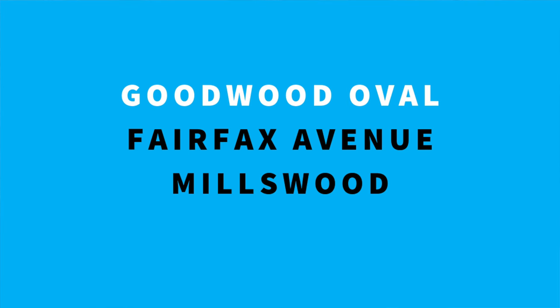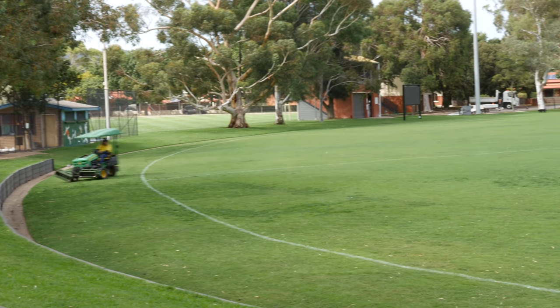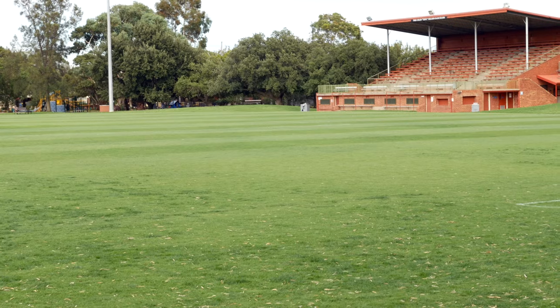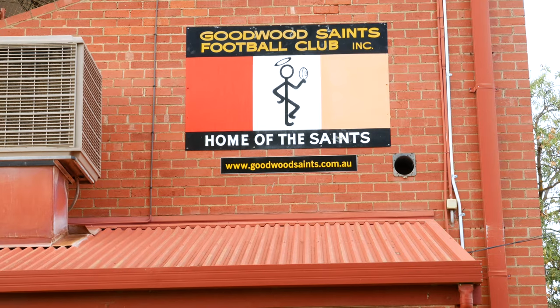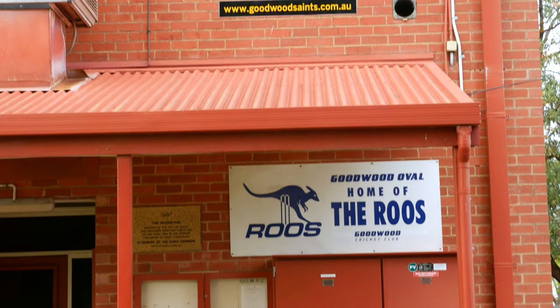Goodwood Oval is just over the train line in Millswood, still within walking distance of Clarence Park. There is shaded play equipment with a fenced area for the really little kids, tennis and basketball courts, cricket nets and a barbecue area. It's also home to the famous Goodwood Saints Football Club, the Goodwood Cricket Club, Goodwood Saints Tennis Club and the United Soccer Club. This wonderful community space offers plenty of room for the kids to run around and enjoy, as well as toilet facilities.